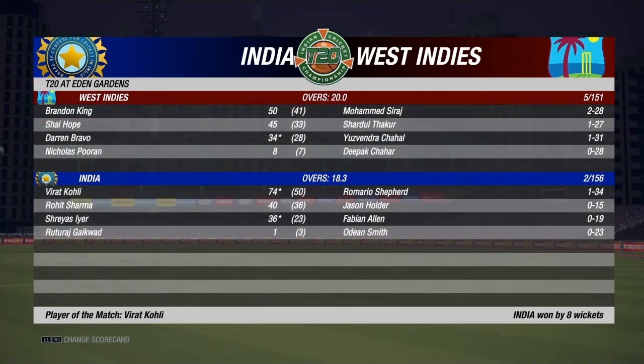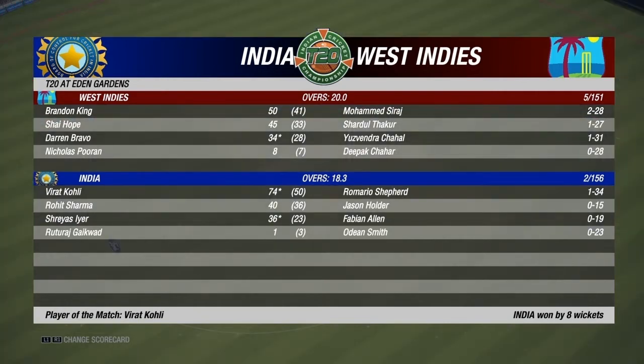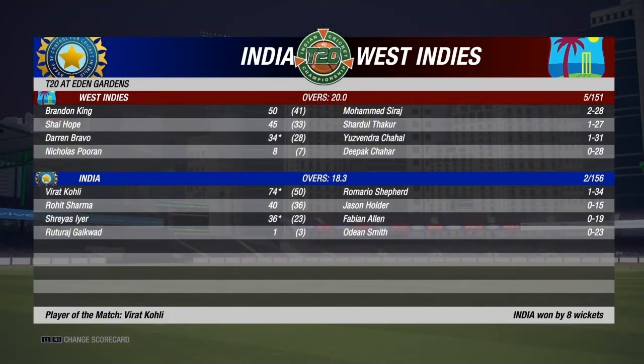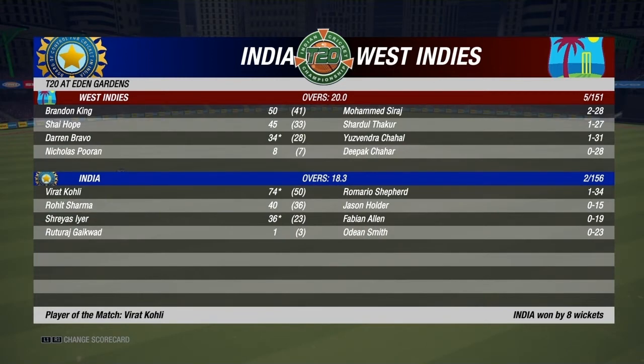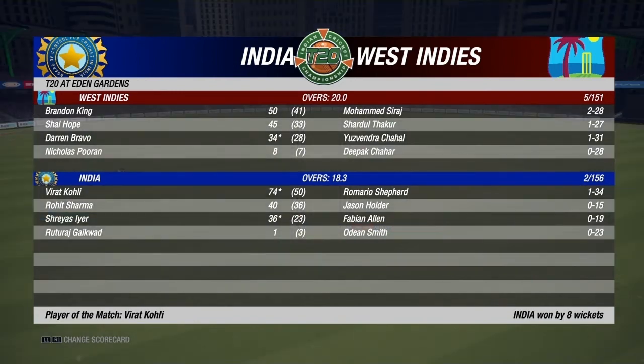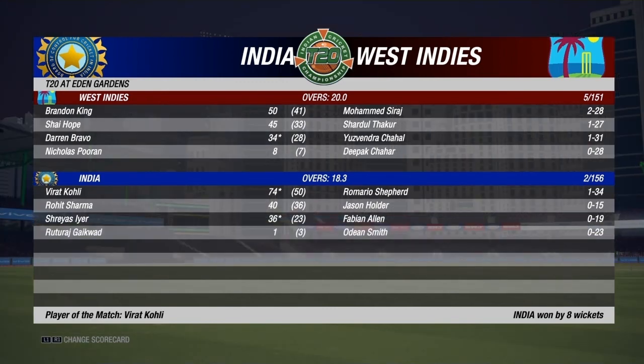Superb performance — particularly from their top-order batsman Virat Kohli, who played a magnificent knock of 74 and stayed unbeaten till the end. In the first innings, West Indies started very well — their opening partnership reached 78 and they laid a very strong foundation. But India bounced back, bowling superbly in their last 5-6 overs to restrict the damage. West Indies completed their 20 overs with 151 for 5. Following the chase, India lost Ruturaj Gaikwad early, but a good partnership between Rohit Sharma and Virat Kohli took control. Once Rohit was gone, Shreya Sayer also played a superb knock of 36 from just 23 balls. India won by 8 wickets and Virat Kohli got the Man of the Match award. The second T20 video will be released the day after tomorrow evening at 5pm. If you have any thoughts or feedback, please post in the comments section — you guys are amazing, take care and good luck.